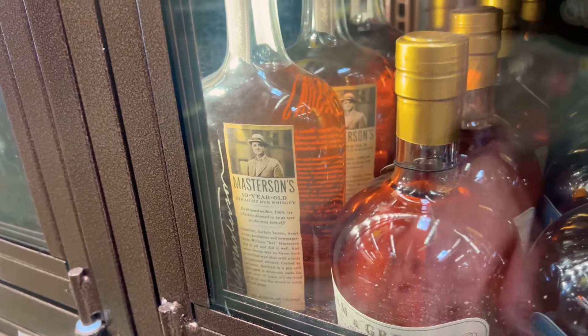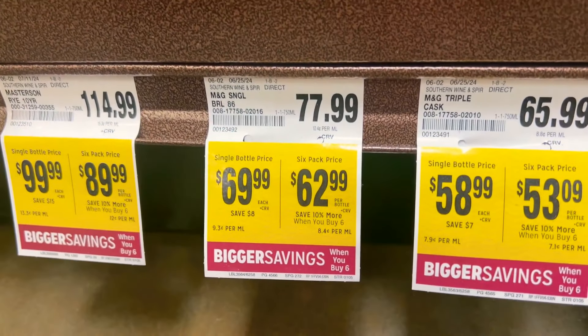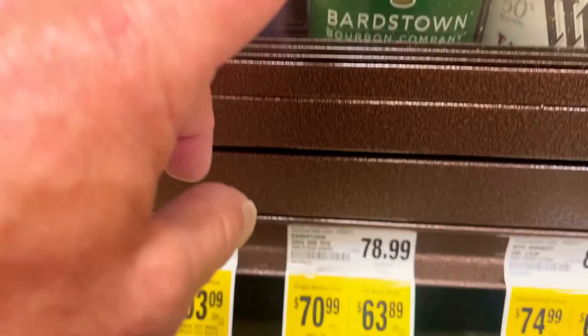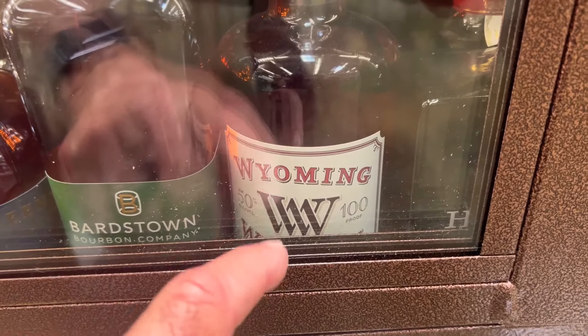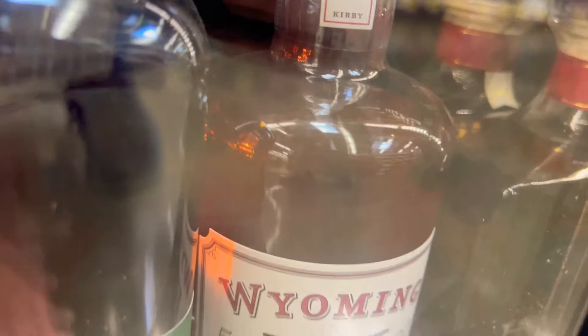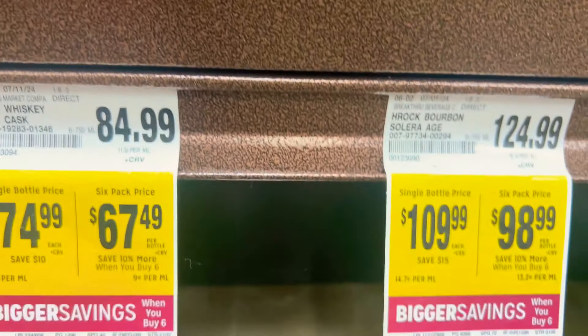Let me jump down here real quick. The Masterson's Rye. Mylon Green — good stuff here. Basically, the Triple Caskets are really good, I've had that. Got some Hearts down. Origin Series Rye. And we've got Wyoming — got a 100 proof Wyoming Whiskey. What else we got? It's a Hill Rock — Hill Rock right there.